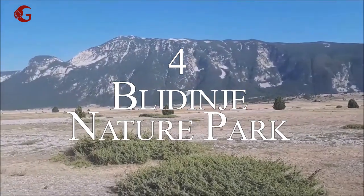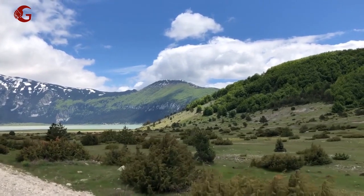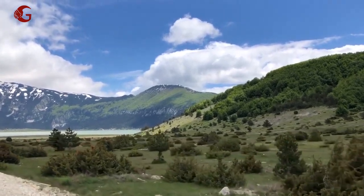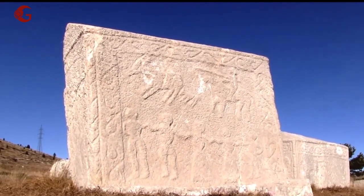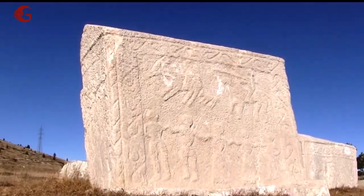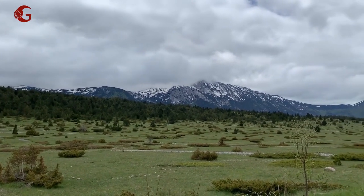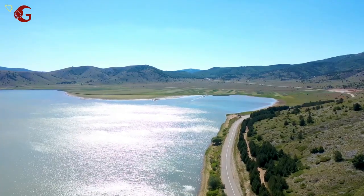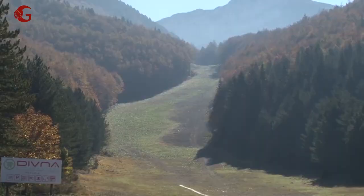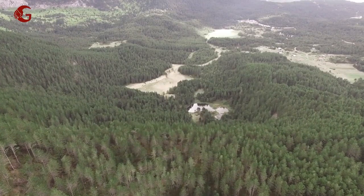Number 4: Blidinje Nature Park. This natural park is a large plateau that connects the parks of Vran and Čvrsnica, all within Bosnia and Herzegovina. The park is known for its massive Bosnian pine trees — thick, evergreen, and with white bark. It is one of Bosnia's most popular attractions and a significant point of interest. The hiking trails in this area have been clearly marked, making this park a hidden gem in Bosnia and Herzegovina.